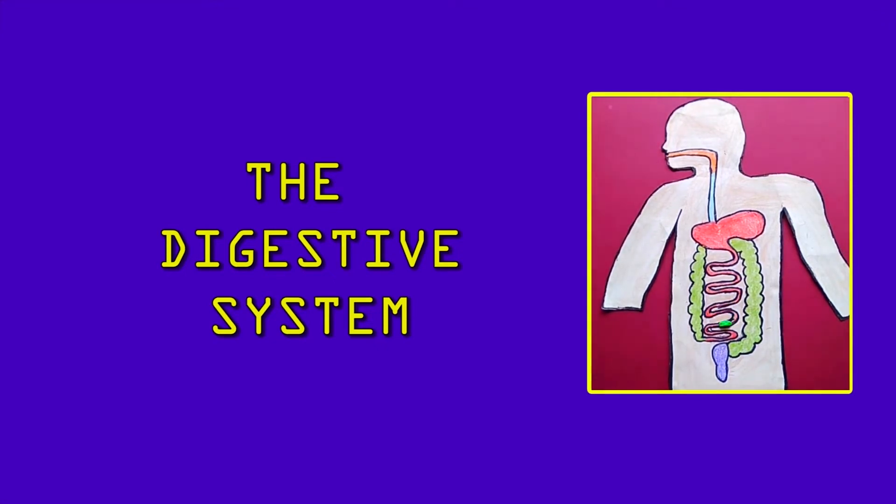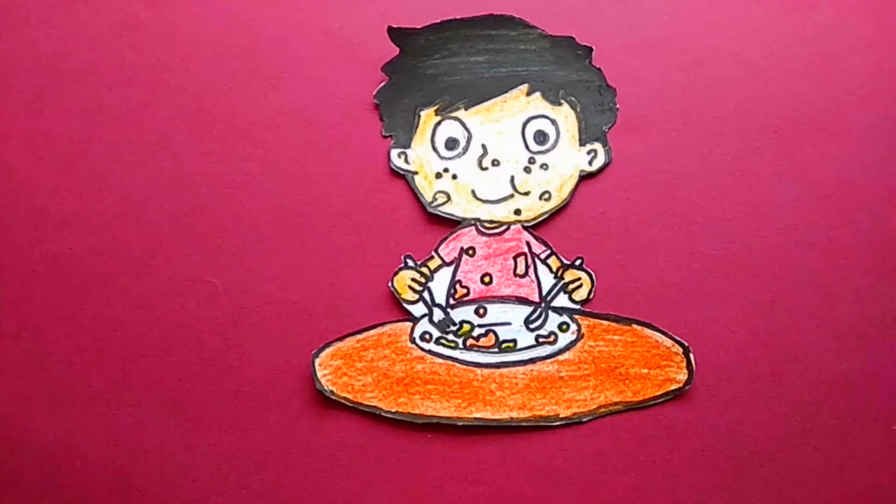The digestive system. Today we are going to learn about our digestive system. Do you know what happens to the food we eat and where does it go? Let us see.